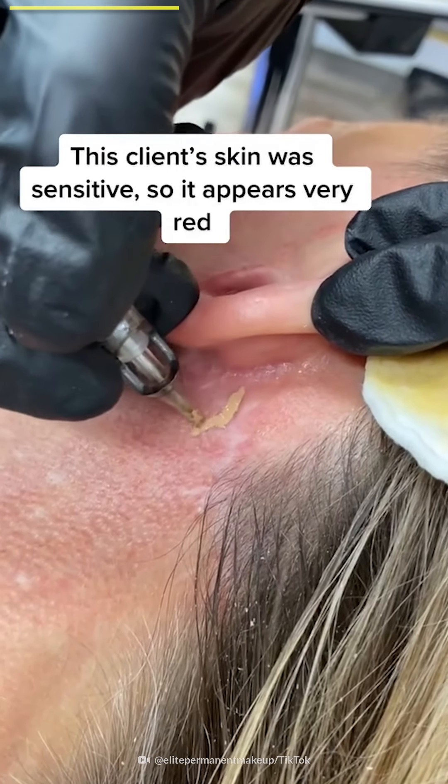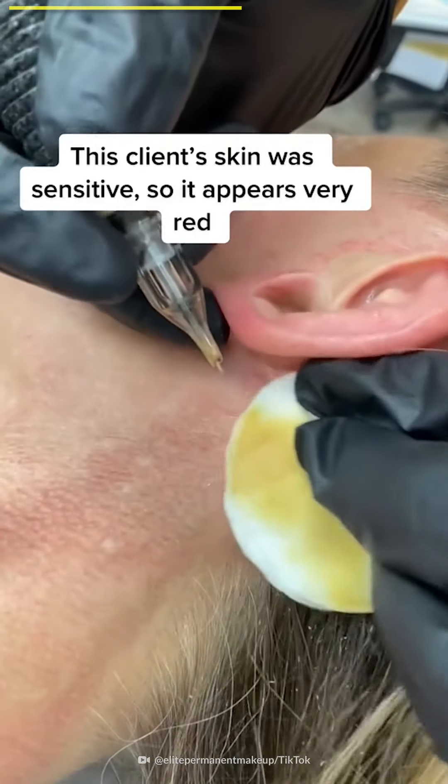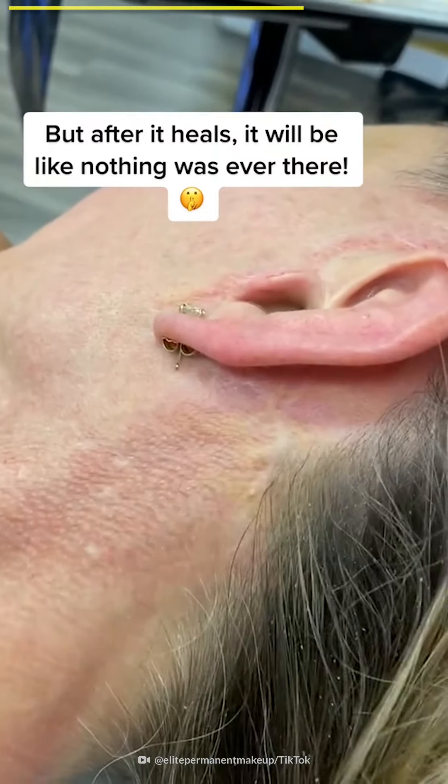This client's skin was sensitive, so it appears very red. But after it heals, it will be like nothing was ever there.